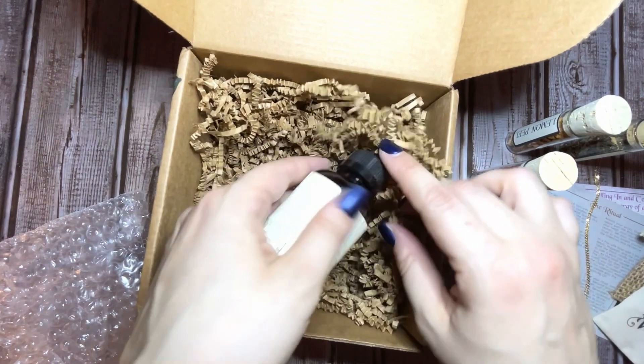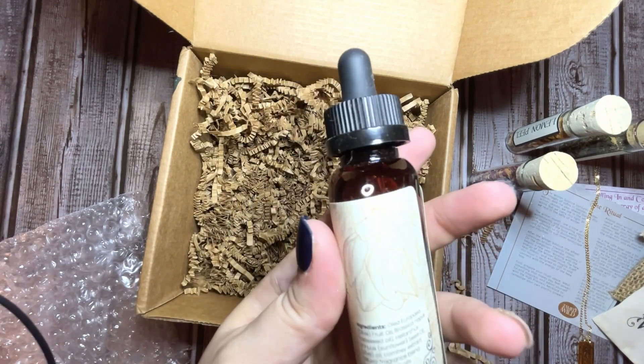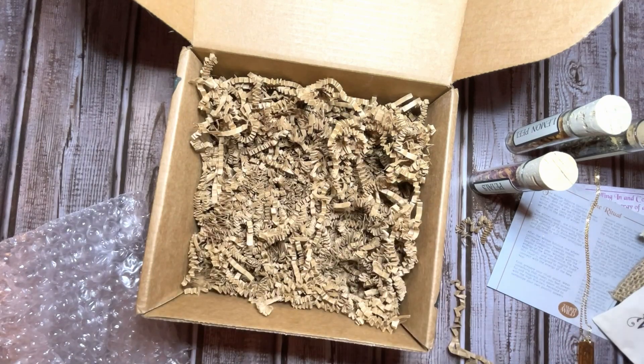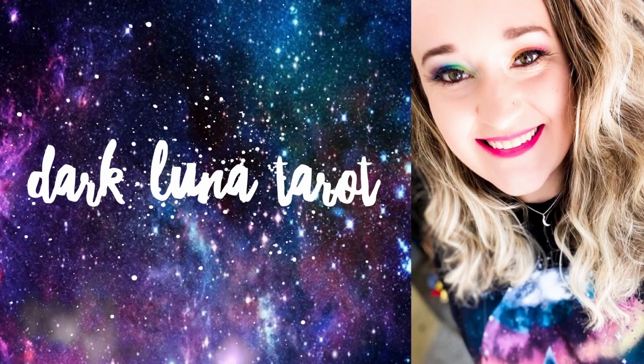And then this will be our anointing oil — this is the Rebirth Anointing Oil. I'll be interested to see what I can use that for. But yeah, that would be it for the January 2022 Tamed Wild box. I will talk to you guys again soon, bye!